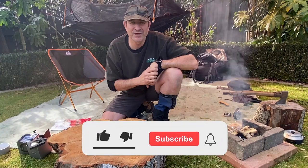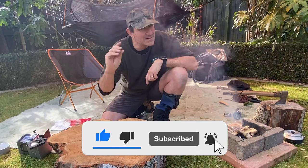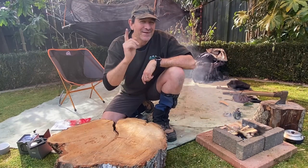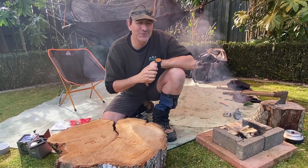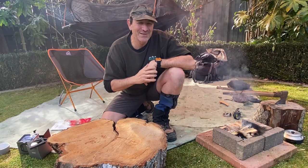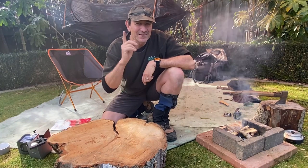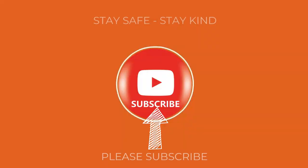So I just want to say please hit that like button, hit that subscribe button, hit that little bell button, and you can be guaranteed to catch another outdoorsman adventure within the next fortnight. Thank you so much for watching. Stay safe, stay kind, and we'll catch you around.